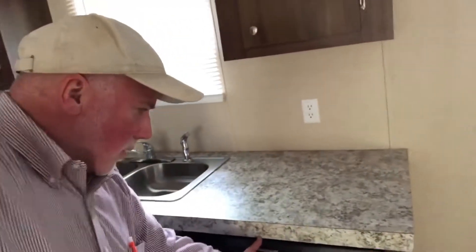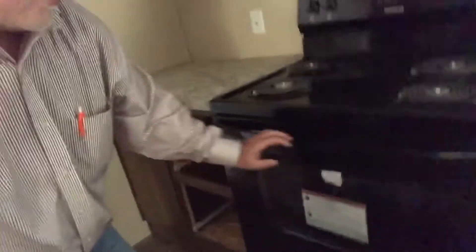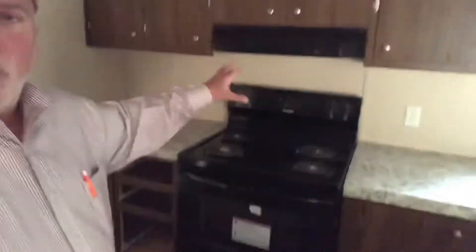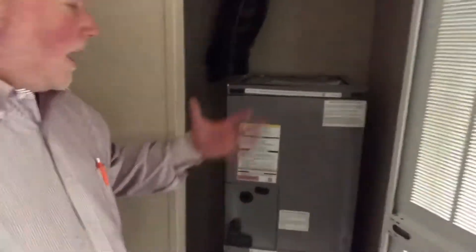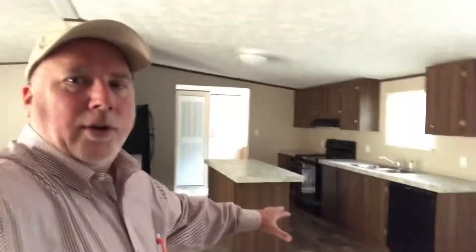Somebody asked about the appliances that come with the home — this is fully equipped. The dishwasher is still tied down, and there's still a strap on the oven. This home is delivered with the appliances already installed and tied down for transport, including the refrigerator. There's also a hot water heater and a furnace in here. With no electricity it's hard to see everything, but this home is absolutely complete as delivered.